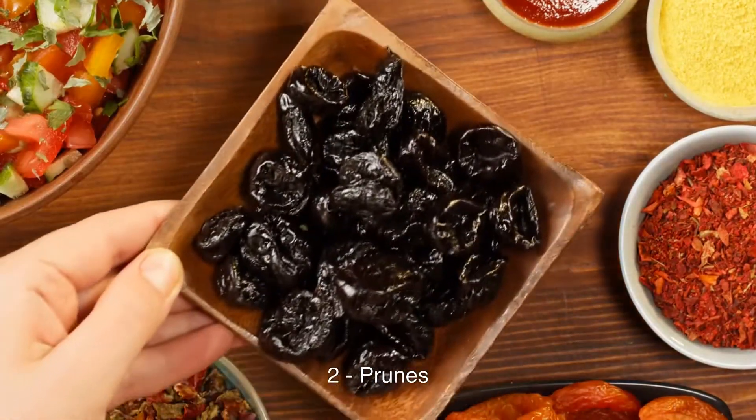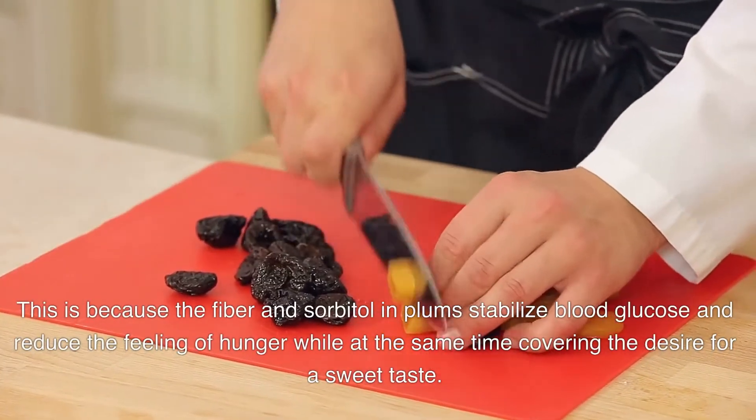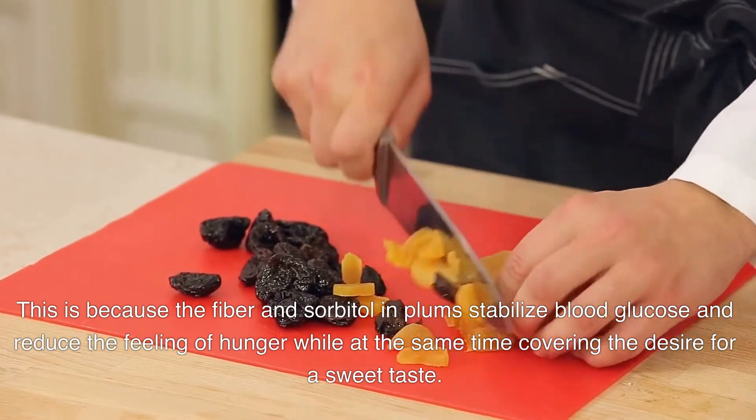2. Prunes. Eating prunes works as a hunger suppressant. This is because the fiber and sorbitol in plums stabilize blood glucose and reduce the feeling of hunger, while at the same time covering the desire for a sweet taste.